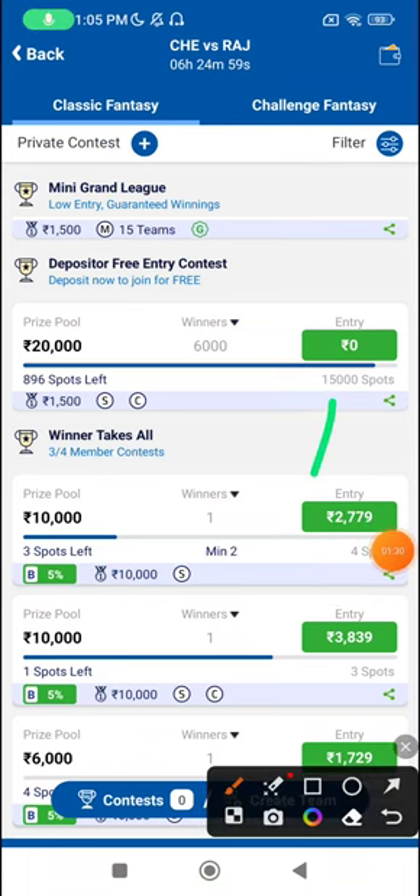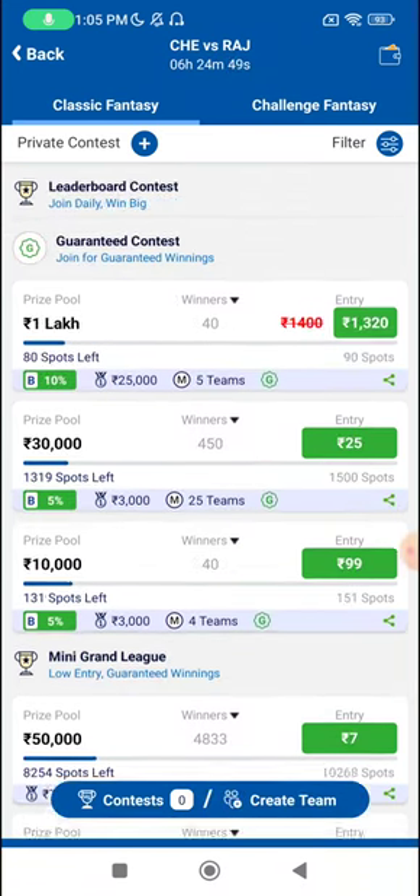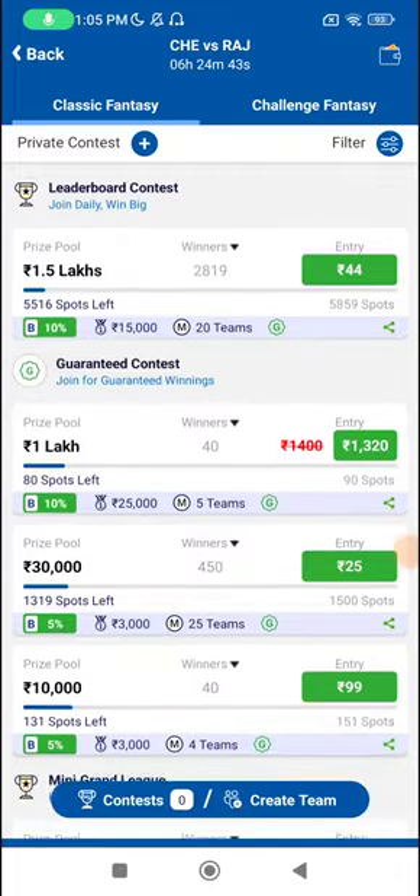Before I get to the base team, ensure you also join the free entry contest. All depositors will be able to join this contest — 20,000 rupees prize pool, so don't miss out. They also have some very cool mini Grand Leagues currently available: 7 rupees entry and 7,000 first prize.